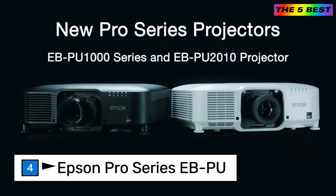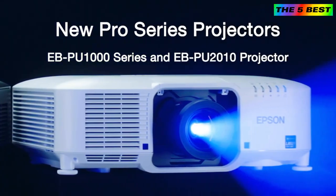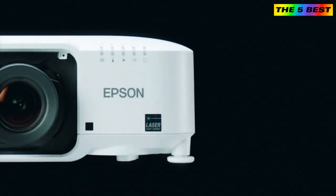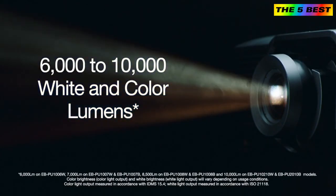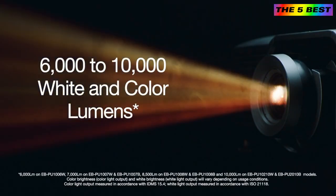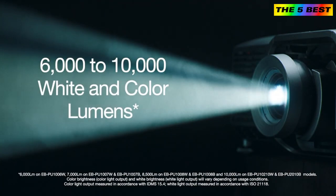Introducing Epson's new EBPU 1000 Series projectors and the EBPU 2010 projector. These powerful projectors are part of Epson's most compact interchangeable lens laser projectors, and now even brighter. With an expanded range of model options, get larger-than-life images with up to 10,000 lumens of color brightness and 10,000 lumens of white brightness in the same compact cabinet.